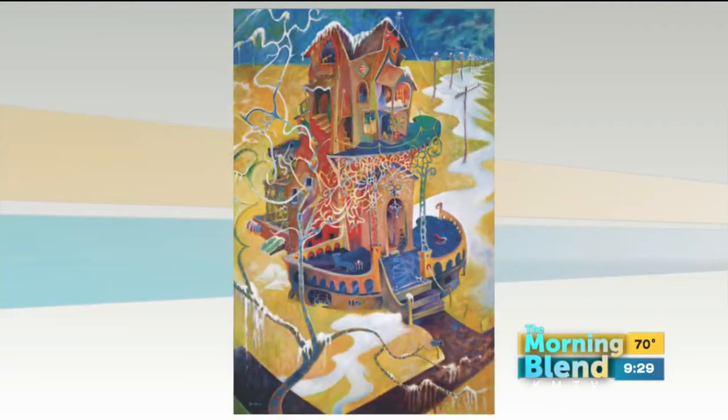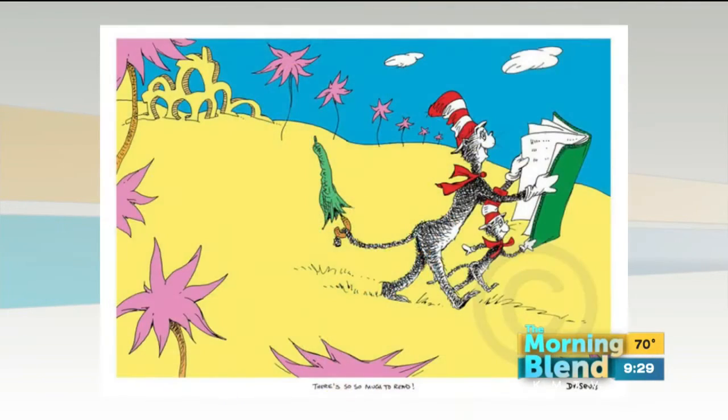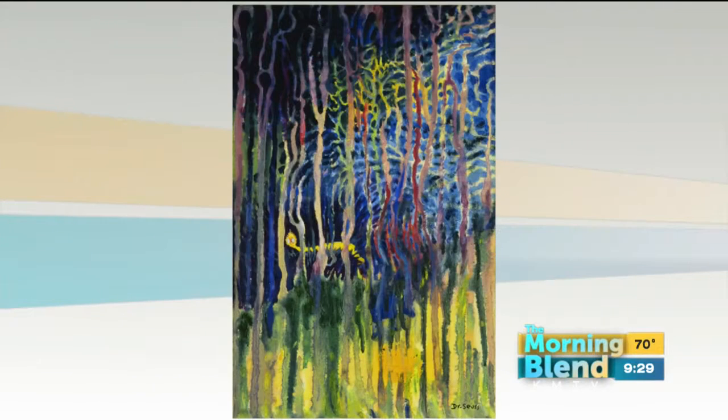I don't think you realize how talented Dr. Seuss was. Well, that's what this collection is going to show people in Omaha. It's very diverse. He had a huge imagination. He did a lot of political pieces. He's won Academy Awards for documentaries that he did about World War II. So there's a lot to him.